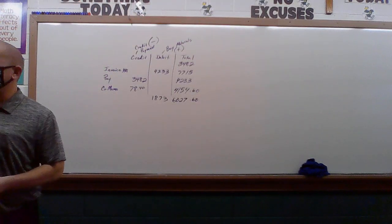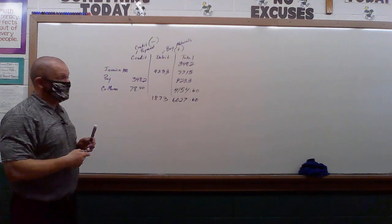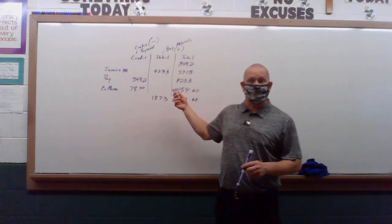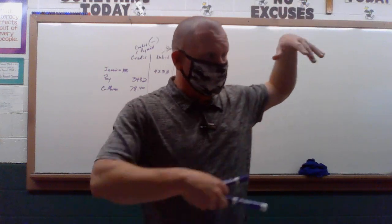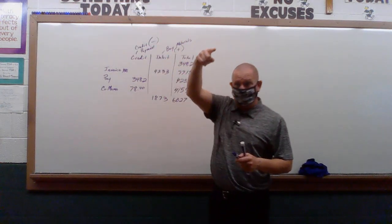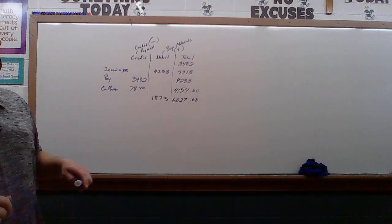Okay, so this is where you got a little confused. Anything that says a credit or a payment has to go in the same column. Credits and payments are good for us. This is our business that we're running. Remember Luke was the big supplier that everybody was buying from — so Luke would have sent us this. This is us doing business with Luke, not us selling to regular customers. That's a whole different thing.